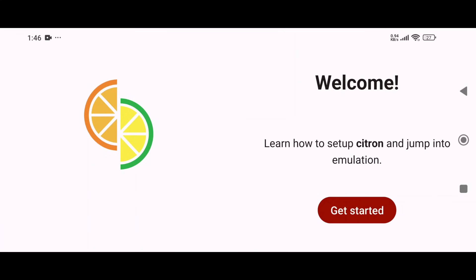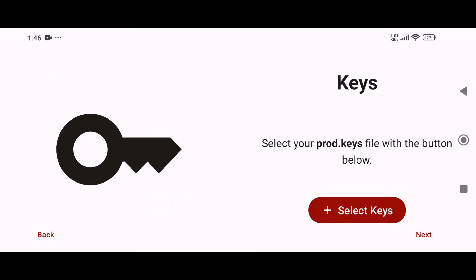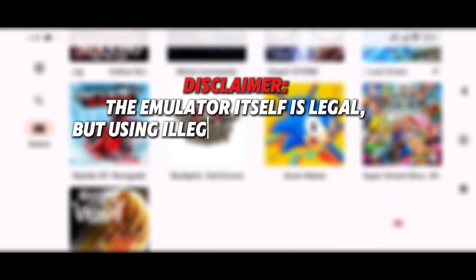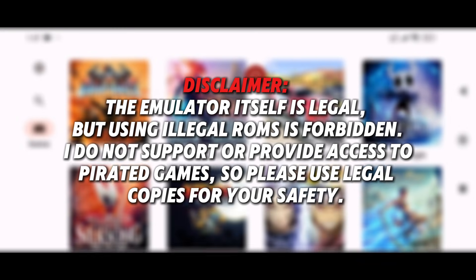After installation, you'll notice that the interface looks very similar to before — nothing drastically changed at first glance. You'll still need to go through the welcome notes, install the keys, and add your game directory. Now we're inside the Citron game library. Disclaimer: the emulator itself is legal, but using illegal ROMs is not. I do not support or provide access to pirated games. Please use legal copies for your own safety.